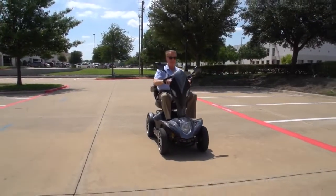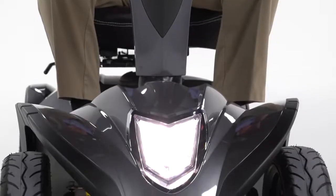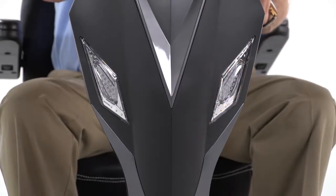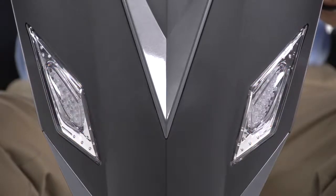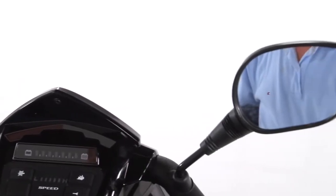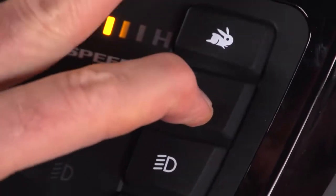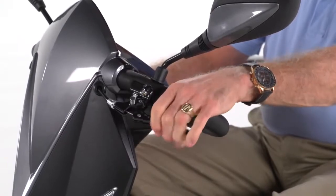The Cobra is also designed with safety in mind, with an ultra-bright LED headlight for nighttime visibility, front and rear turn signals, parking lights, hazard lights, and dual rear-view mirrors for even greater safety. Plus, a horn to let others know you're there.